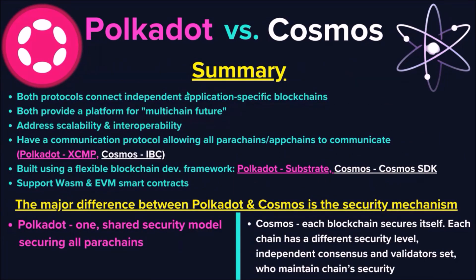Let's sum up this comparison. Both protocols interconnect independent application-specific blockchains, thus both serve as a platform for a multi-chain future by addressing scalability and interoperability. Each ecosystem has its own messaging protocol, allowing all chains to communicate and send messages and assets to each other. All blockchains within both ecosystems are built using an advanced, flexible blockchain development framework, and both support WASM as well as EVM smart contracts. As you can see, both ecosystems are quite rightfully often compared.